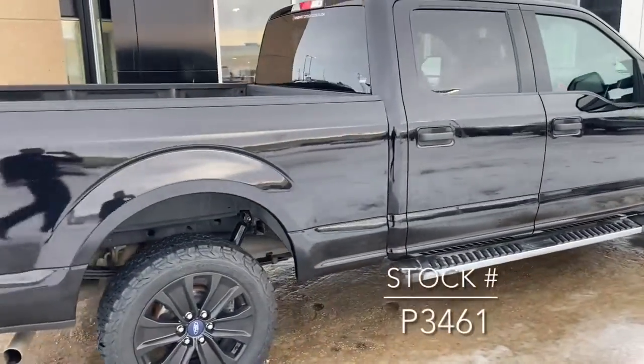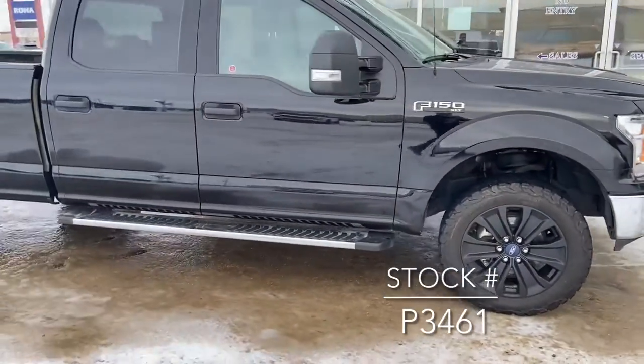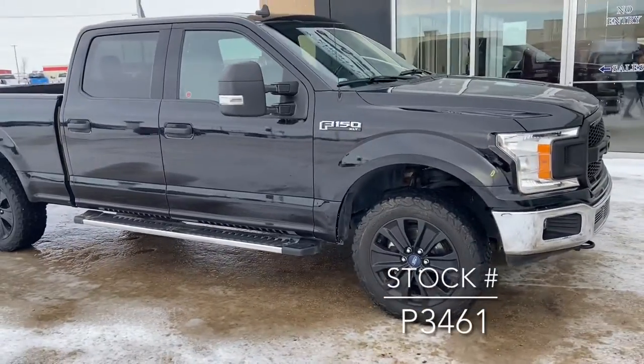If you're looking for this truck on our website, the stock number is P3461.